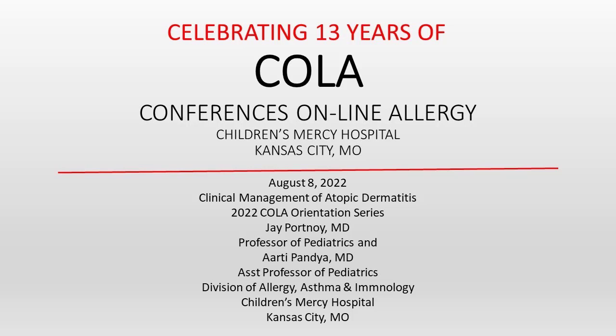You're listening to Conferences Online Allergy from Children's Mercy Hospital in Kansas City, Missouri. I'm your host, Dr. Jay Portnoy. It consists of a series of presentations by experts in allergy immunology and can serve as the didactic curriculum for trainees in the field. I hope you enjoy COLA.